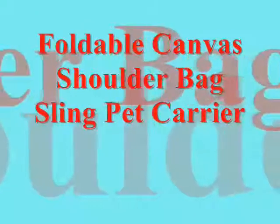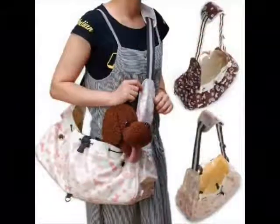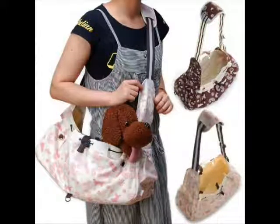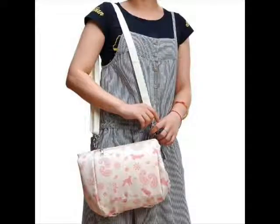The Foldable Canvas Shoulder Bag Sling Pet Carrier is high quality and stylish, with adorable dogs and flowers printing on canvas. It carries pets such as dog, cat, or rabbit up to 20 pounds.